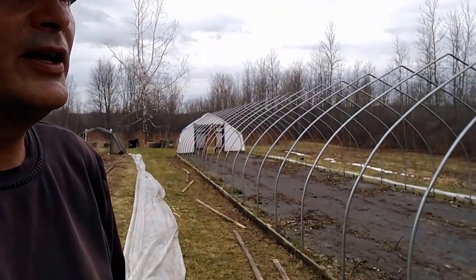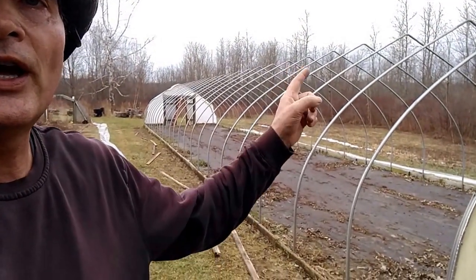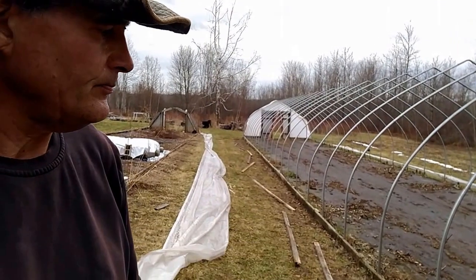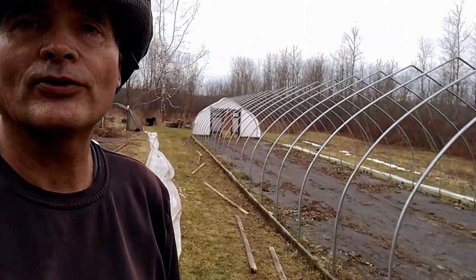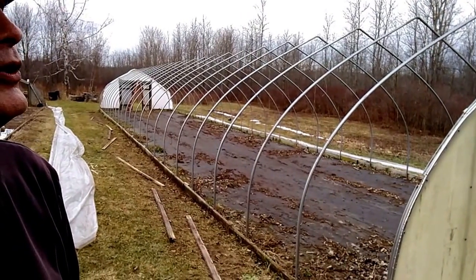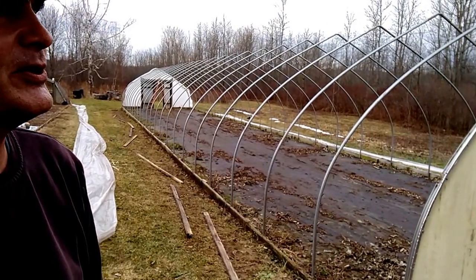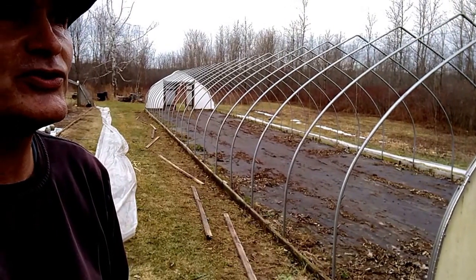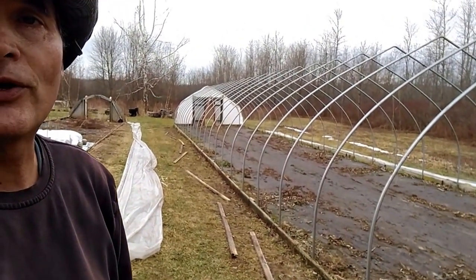Hey guys, well here we are day two of the deconstruction. I've got the ridge pole down, the side purlins down. I still got to get the baseboards off, got most of the hardware off — so far so good. Did a little sprinkle a little while ago, I think maybe I've got an hour to two hours max. I see a lot of the buds — because of this warm weather, buds are already completely swollen on some of these trees and opening up. Hope that doesn't happen to my fruit trees.